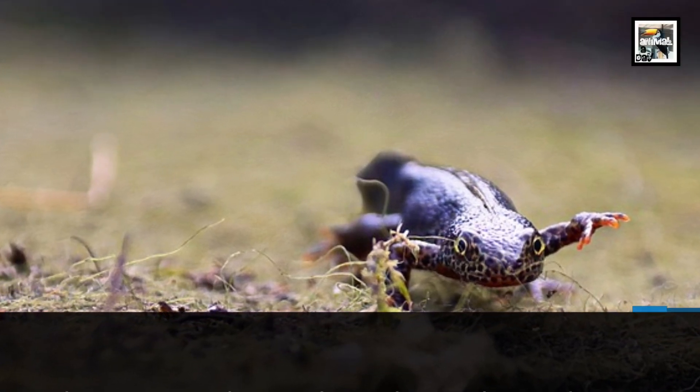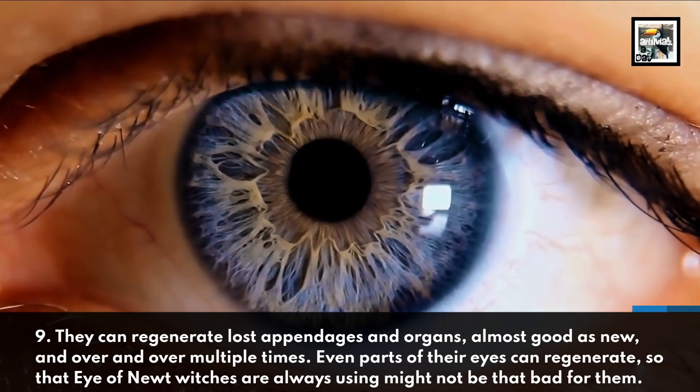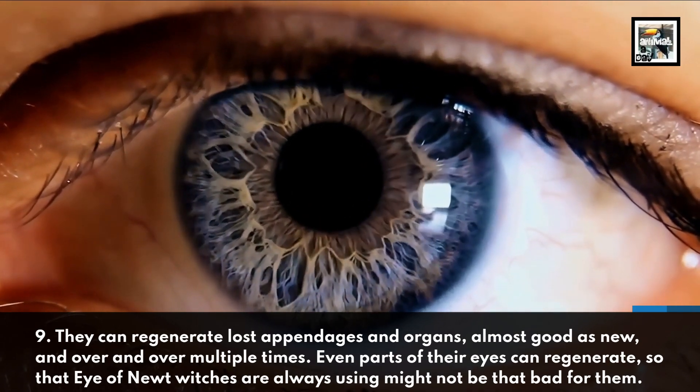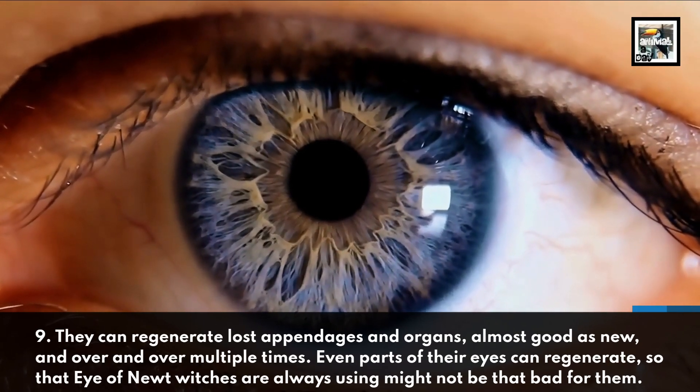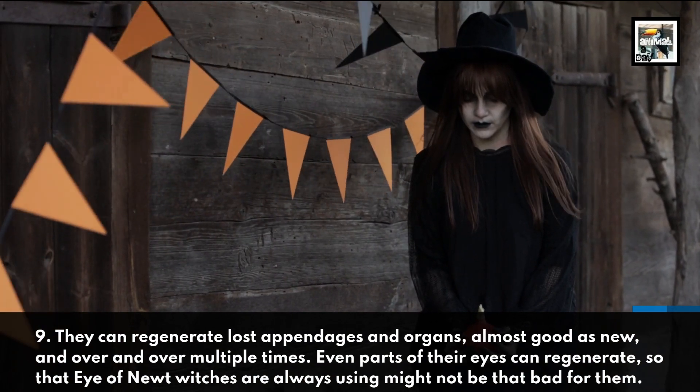They can regenerate lost appendages and organs, almost good as new, and over and over multiple times. Even parts of their eyes can regenerate, so that Eye of Newt witches are always using might not be that bad for them.